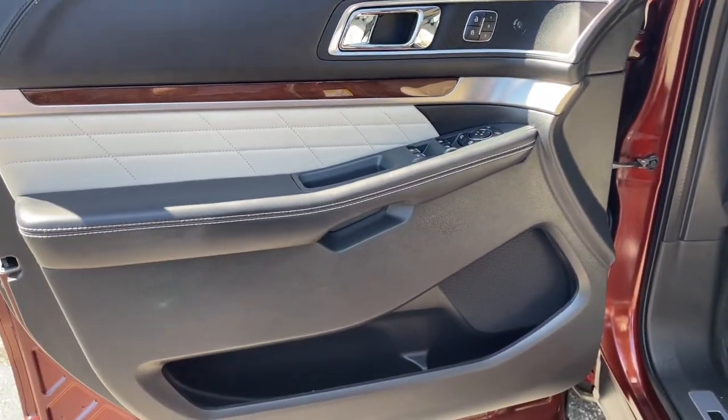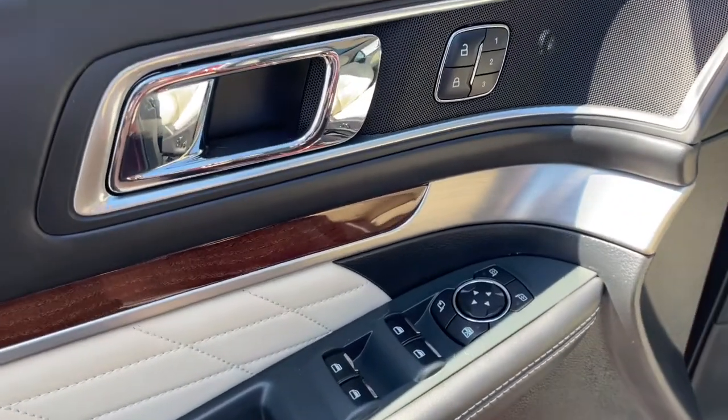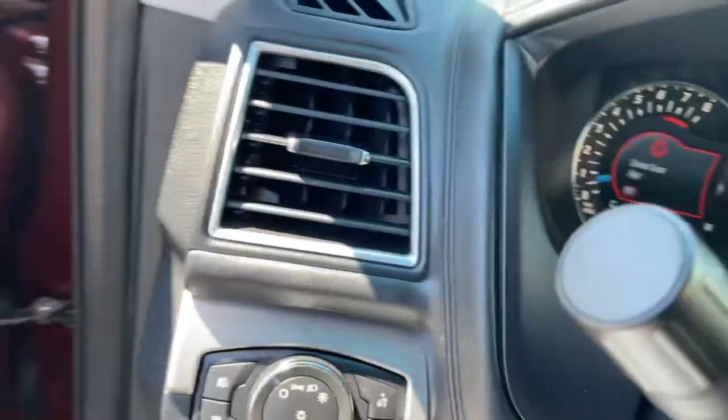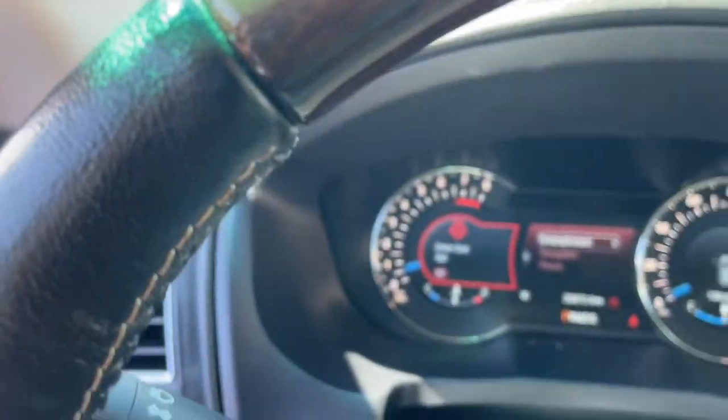The following are some of this vehicle's highlighted options: hands-free liftgate, heated driver's seat, keyless entry, third-row seat, navigation system, woodgrain interior trim.